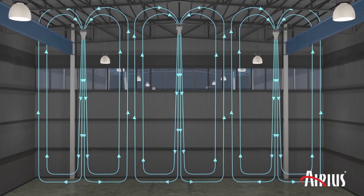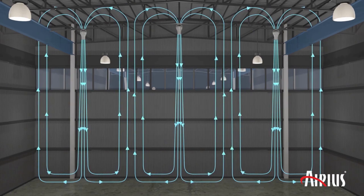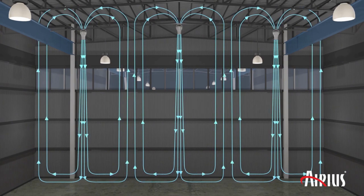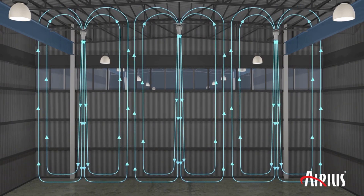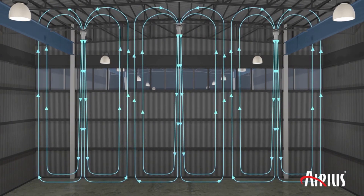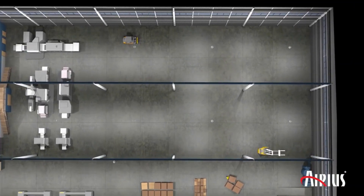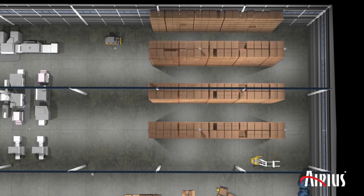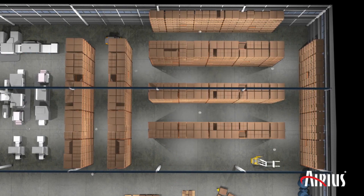ARES fans reduce stratification with an array of fans mounted at the deck. The fans vertically mix the interior volume of the space to reduce stratification by moving warm air from the deck to the floor below. Spread evenly throughout the room, ARES fans install in minutes and can be easily located alongside sprinkler systems or other ceiling mountings.